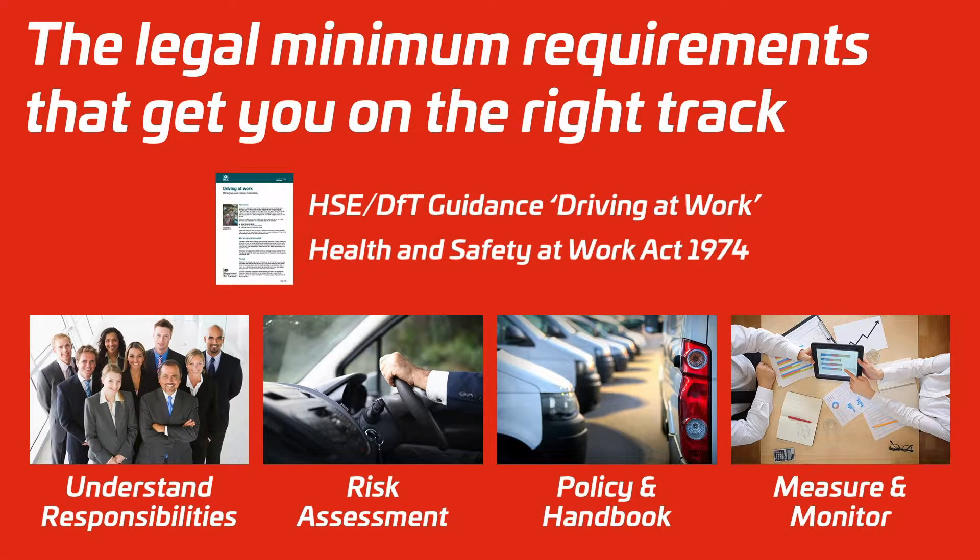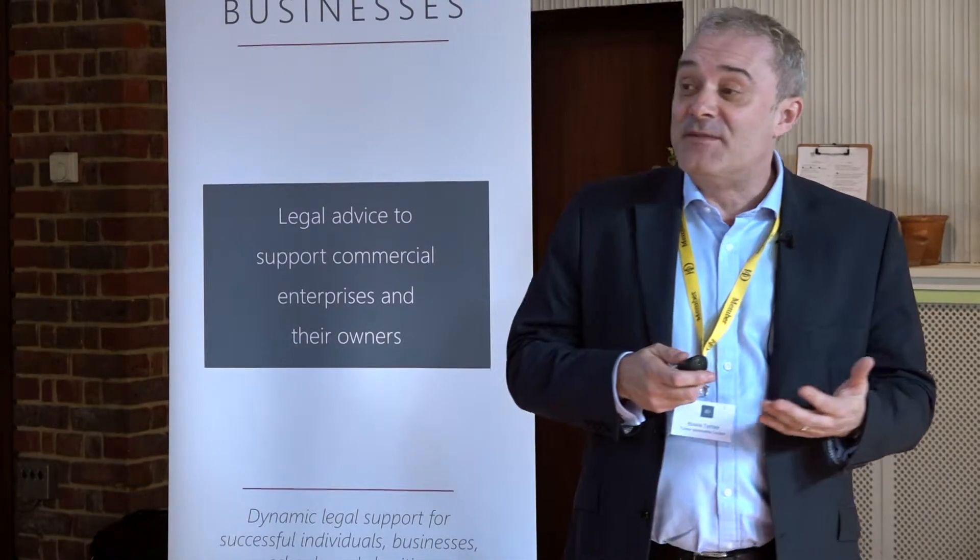So how do you start to manage and minimise those costs? There are four things you need to look at. Health and safety law requires you to do this as a director. First, understand your responsibilities for managing drivers and vehicles. You need to do a risk assessment of all your business activities, including driving for work. You should have a policy and probably a handbook to explain the standards you expect of drivers. And you need to measure and monitor so you can track where costs are — because if you're not measuring it and monitoring it, you aren't managing it at all.